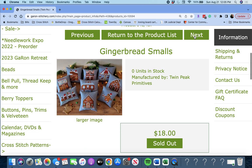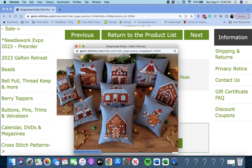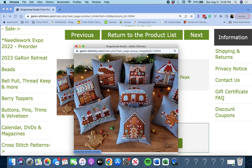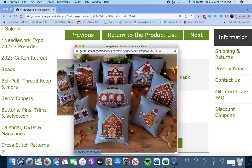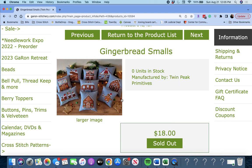Next up is 'Gingerbread Smalls' by Twin Peak Primitives. You get in the pattern all of these smalls — really, really cute. Some gingerbread houses, a camper, a little choo-choo train, the carousel. Very pretty — you get all of those.